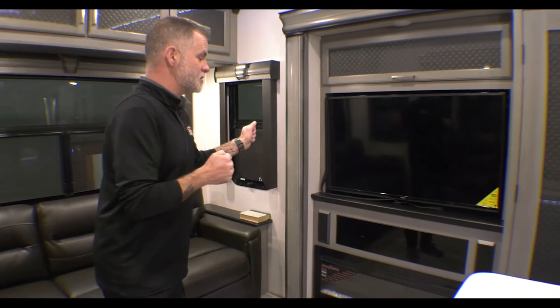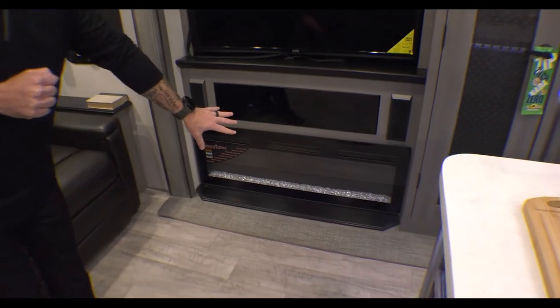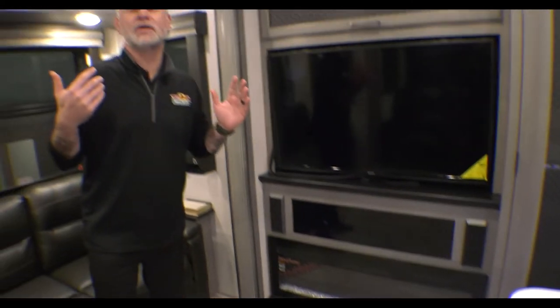Nice big TV that is on a swivel. You have your electric-only fireplace. If you've watched any of my videos, I sing huge praises about these. They're fantastic for early season and late season camping. You're only using electric and they will definitely take the chill out of most of the camper, which is super, super nice.